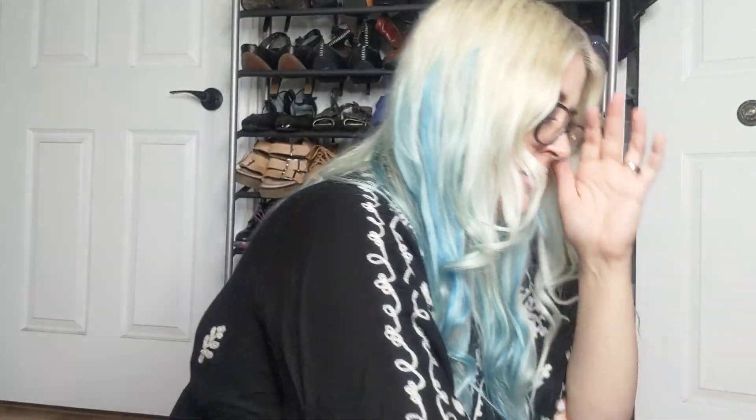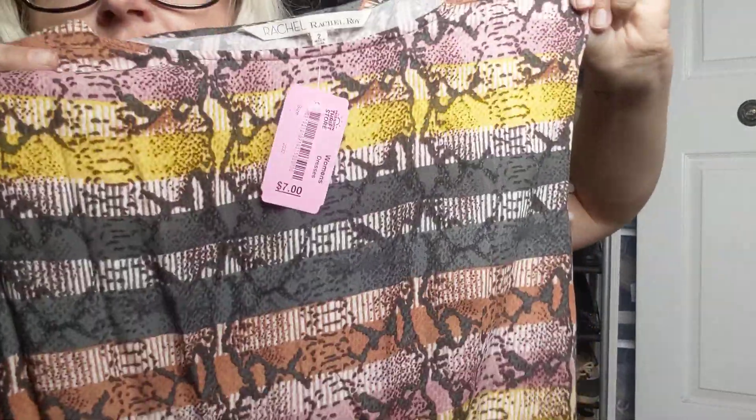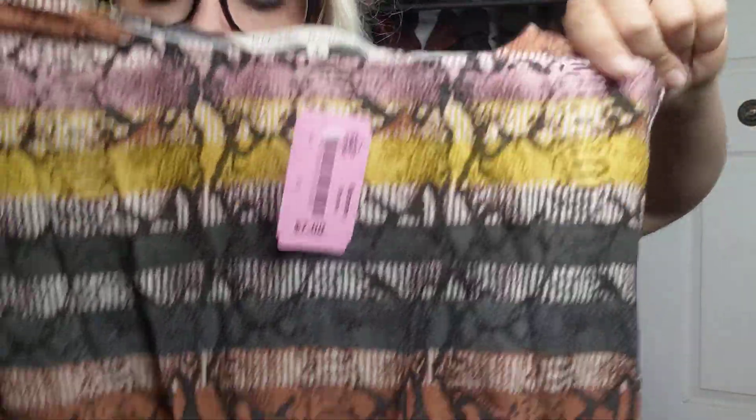This dress is a Rachel Roy, size two, originally seven dollars. I thought it was really cool — it's got different colors and prints put into one, and the skirt part flares out. It also feels possibly like a silk. There's no inside tag but it definitely feels like silk.